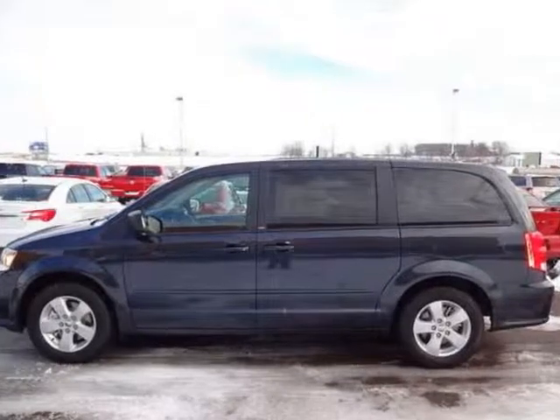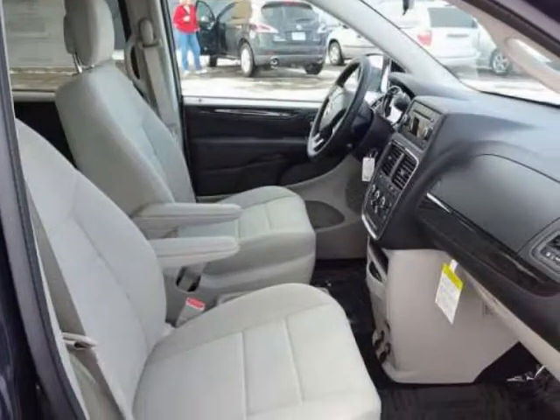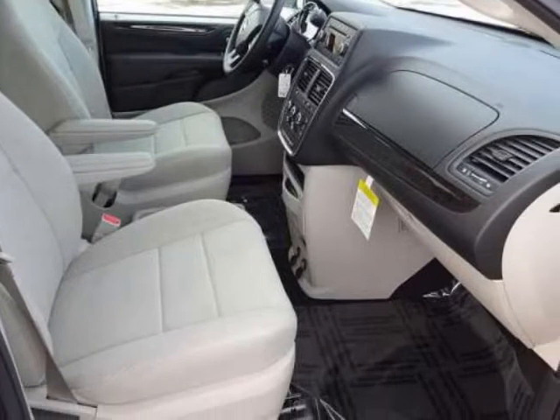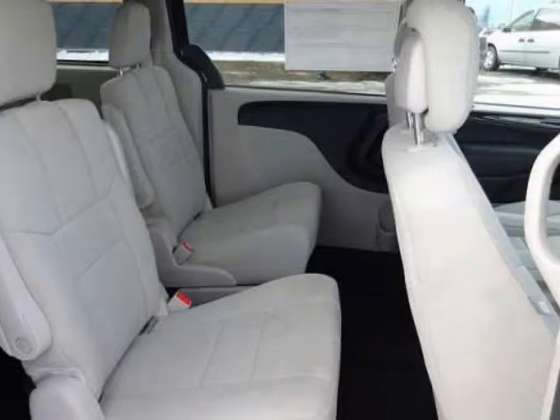We think you will love this new 2013 Dodge Grand Caravan 4-door wagon SE. It comes fully equipped with 16-inch wheel covers, 16x6.5 steel wheels, 17 wheel covers, and many other features.